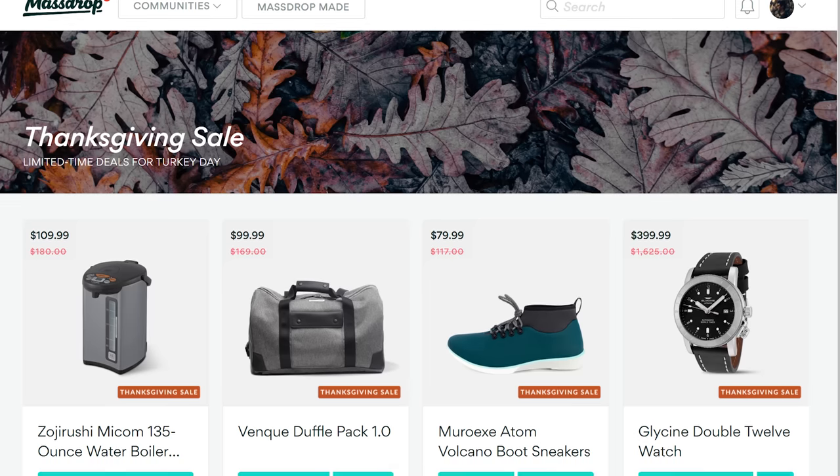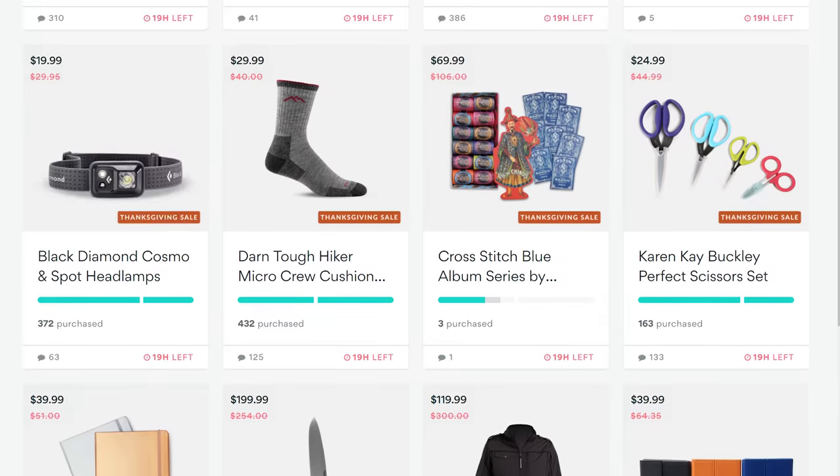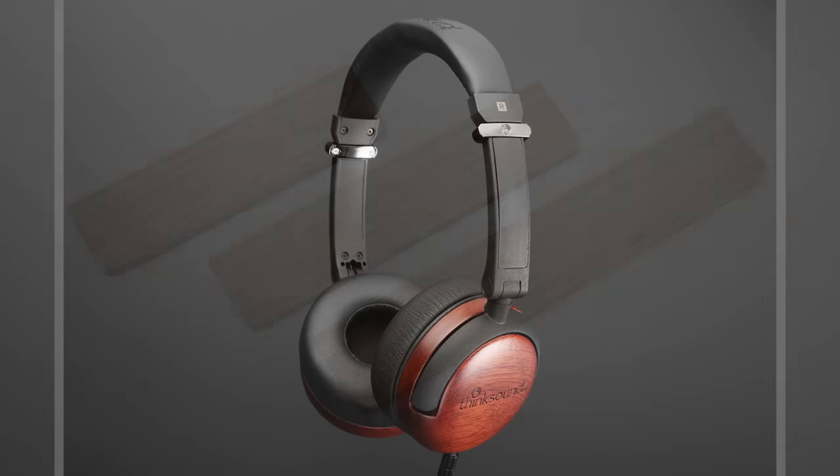This Cyber Monday, Massdrop will be launching 40 of their best deals along with flash sales which will be live on their site for just 12 hours or until the item sells out, so check it out at the link below.